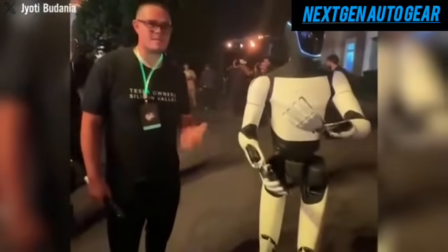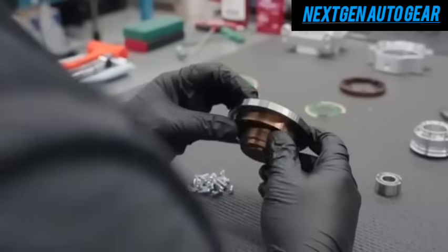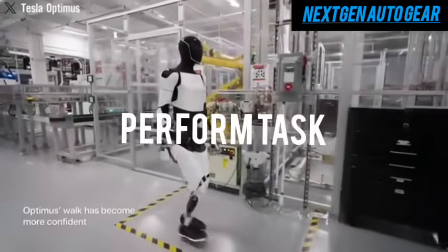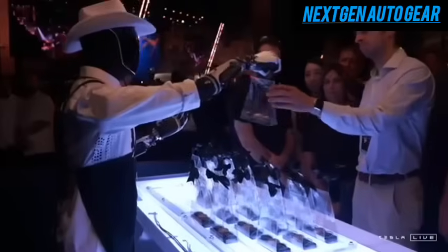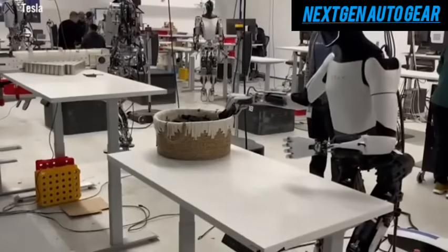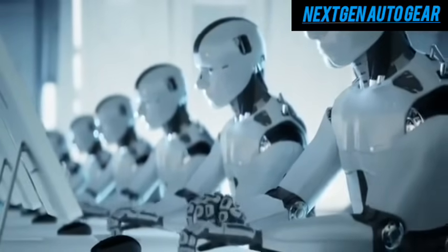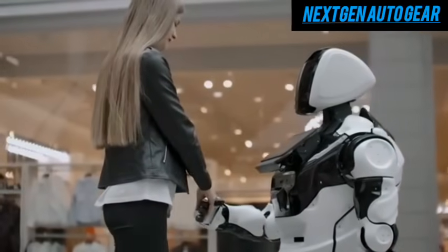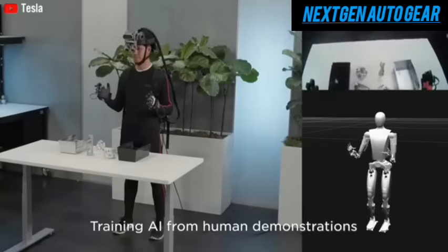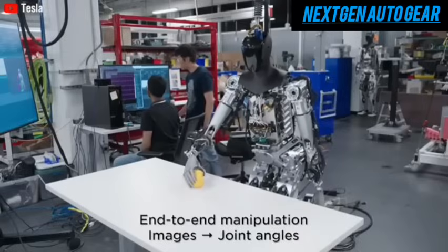Optimus leverages Tesla's advanced power electronics, AI systems, and gearboxes, which have already been proven in their EVs. This integration ensures that Optimus can perform tasks in human environments, like climbing stairs, using tools, and interacting with objects with unparalleled efficiency. From the outset, Optimus demonstrated its ability to fold clothes, sort batteries, and handle fragile items. The Why Robot event marked a significant turning point, as attendees had the chance to directly interact with Optimus, showcasing Tesla's confidence in its product.